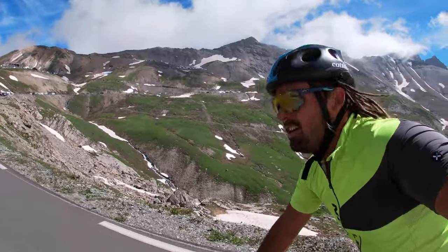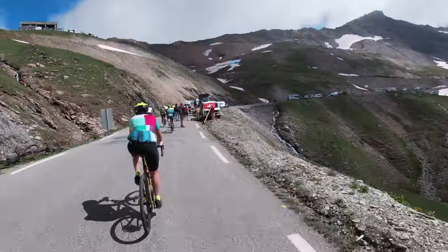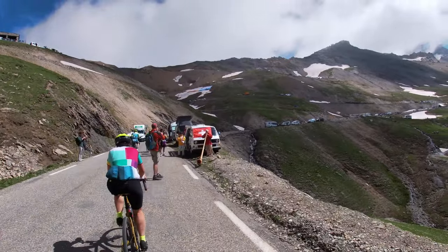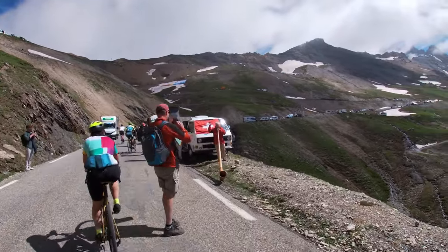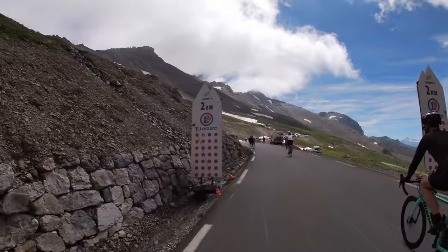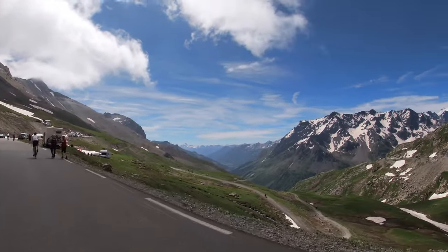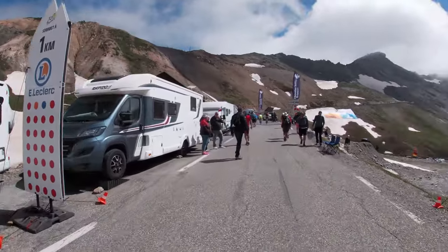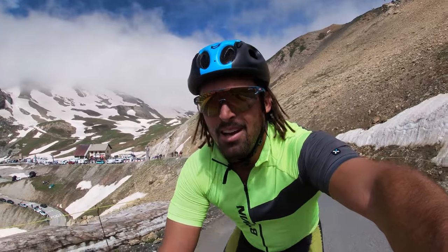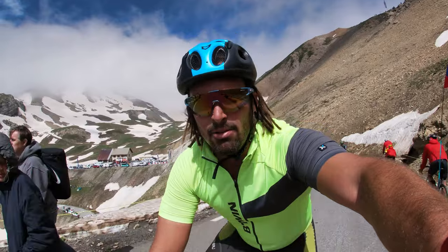First sighting of the top — just 2km to go. The final kilometres up to the Col are still difficult. Up to this point they've mostly been at 7–8%, but the final section hits 11–12%.